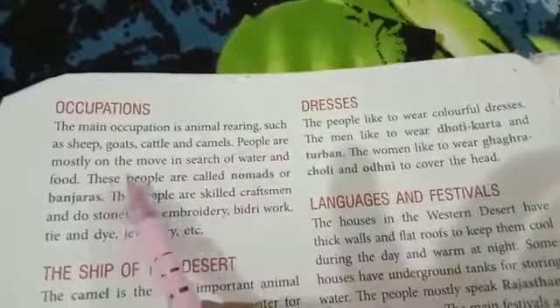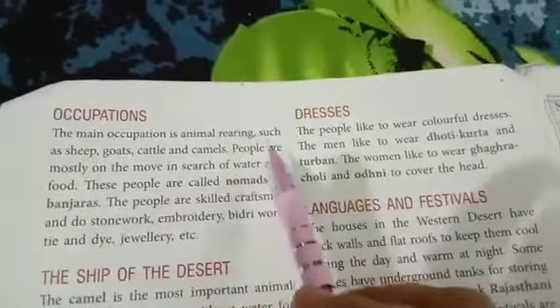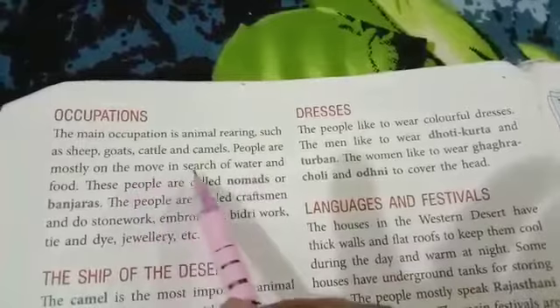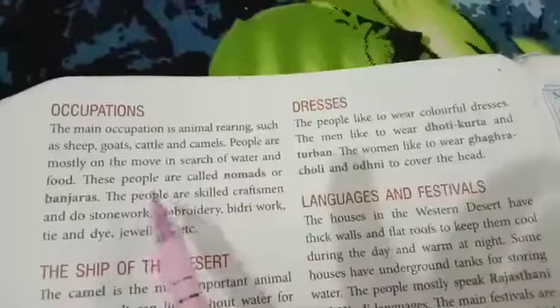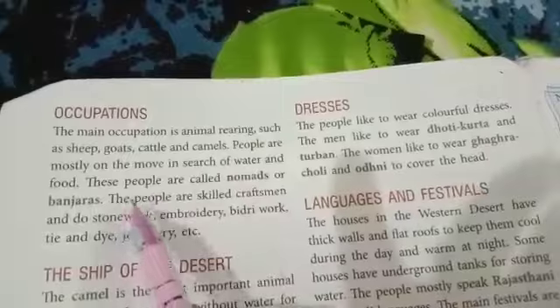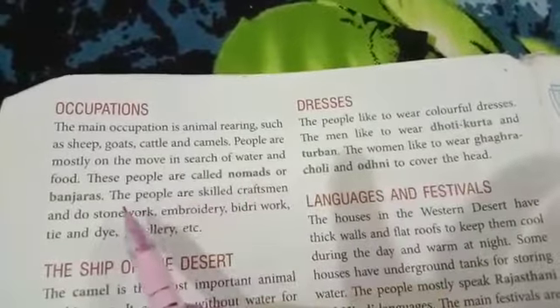People are mostly on the move in search of water and food. People living in the western desert are mostly on the move in search of water and food. These people are called nomads or banjaras.